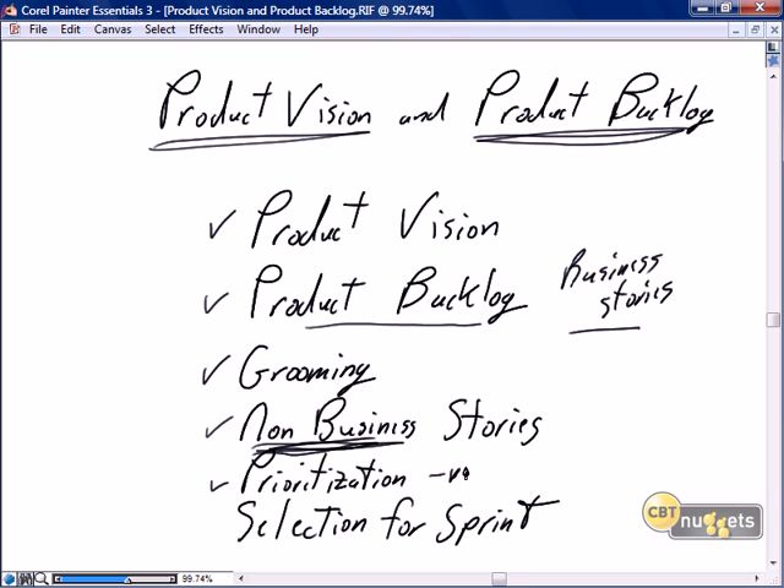How do we do the most important things first? And finally, how do we select those most important things and get them included in the sprint backlog and developed in the next sprint? But first, the product vision.